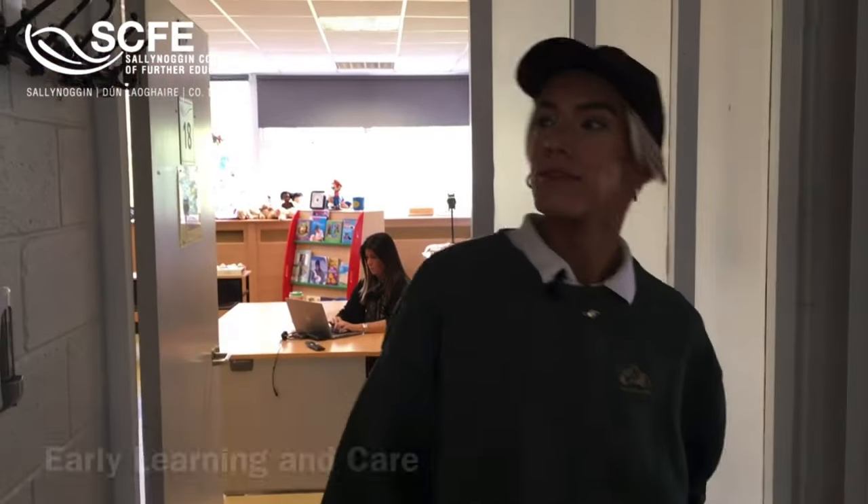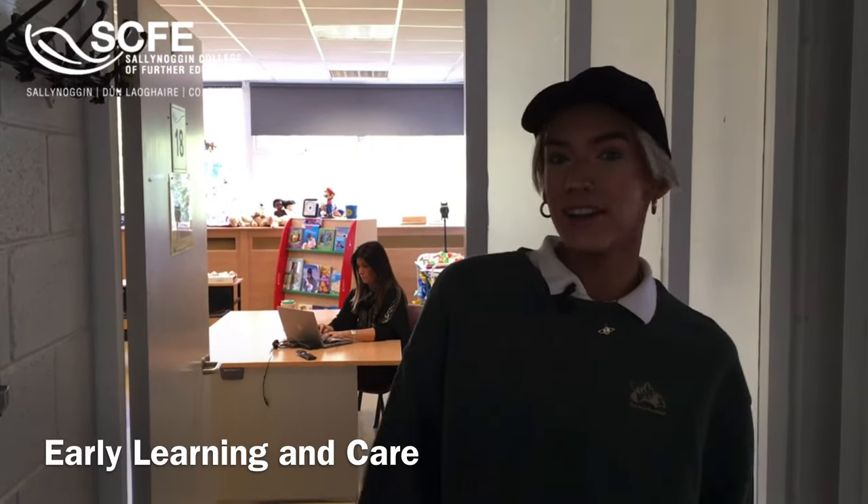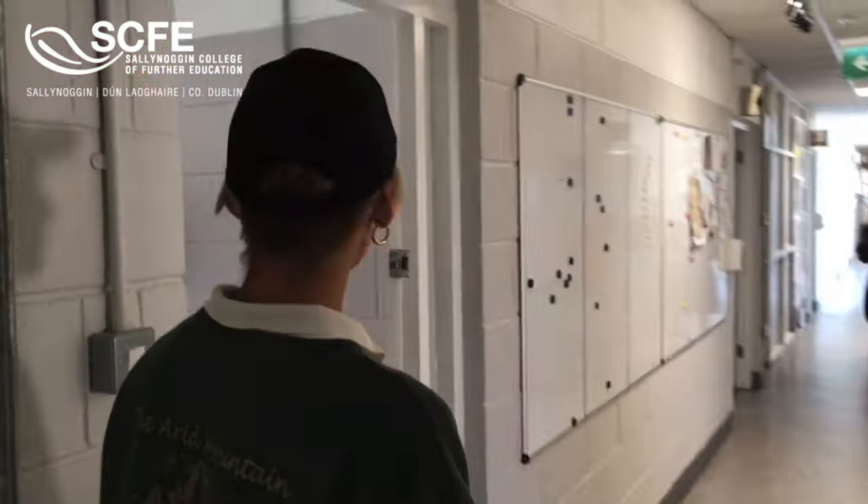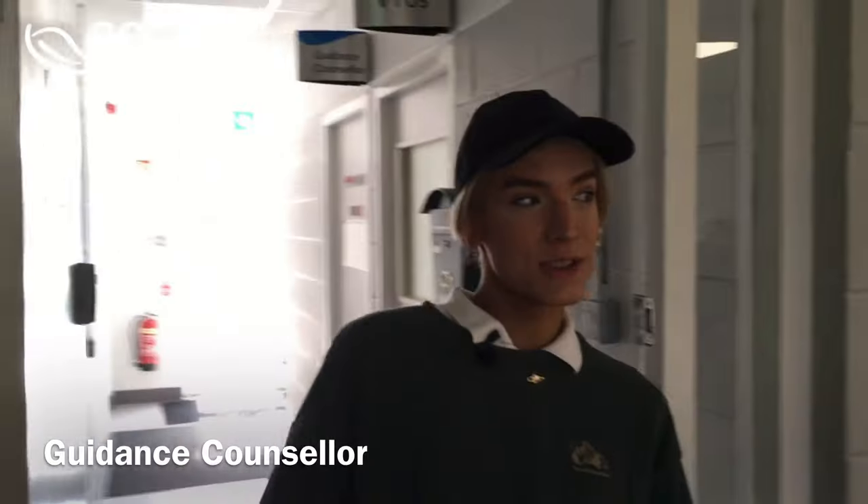Our next room is early learning and care. In here is where students prepare for careers in childcare and education. In our college we also have a guidance counselor, and they can help you with progression for further education or any questions you have about careers.